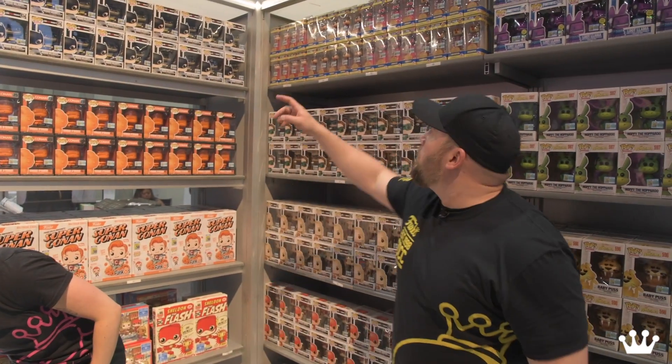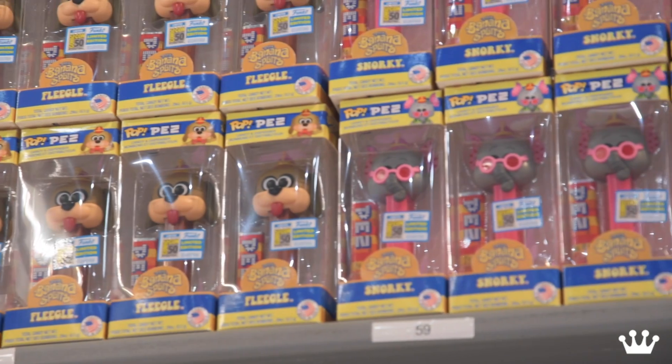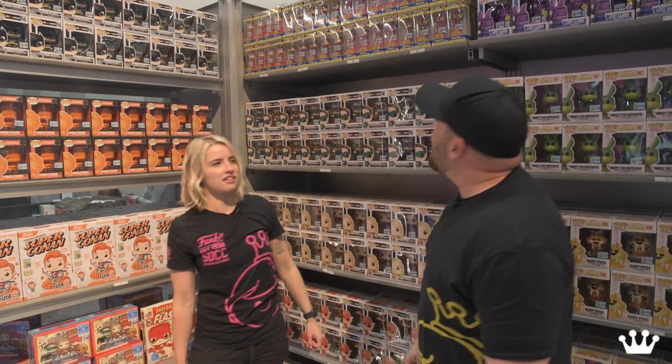Continuing on, we got a whole bunch of Pop Pez featuring the Banana Splits. I know you Banana Splits fans are excited. We got Fleagle, Bingo — I'm really into Snorky, it's very Elton John.